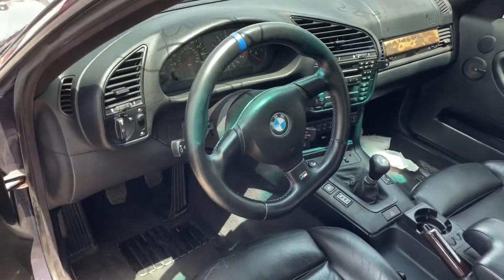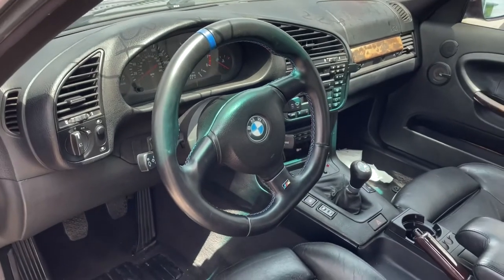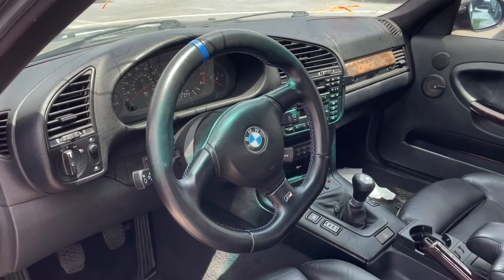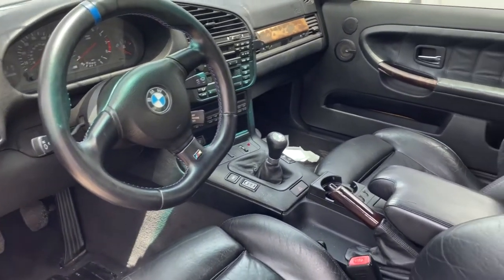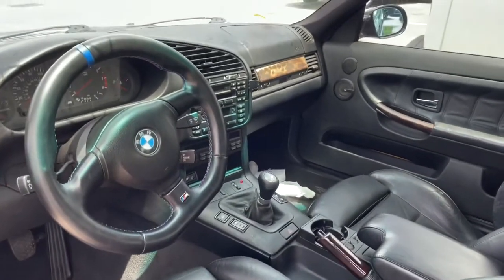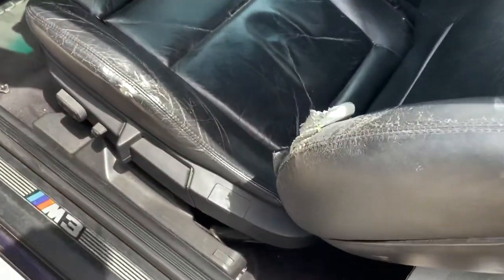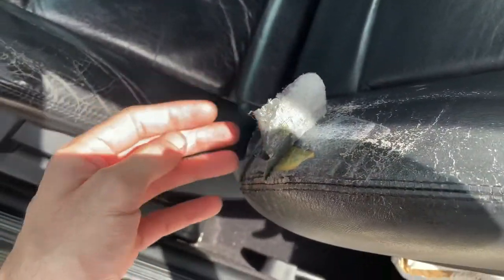I actually swapped out the steering wheel — it's a refurbished M-Tech 2, got it for around six or seven hundred bucks. I have a bunch of interior parts including a new shifter, and I'm going to have the seat redone because it's not pretty. I also have the lightweight spoiler for it right here.